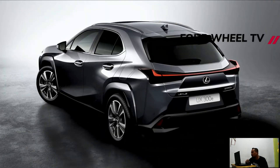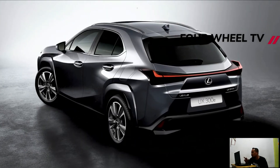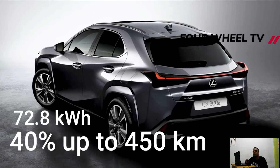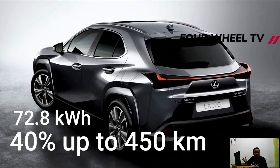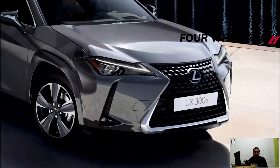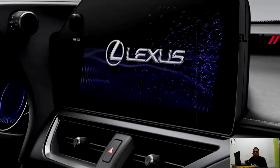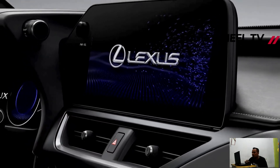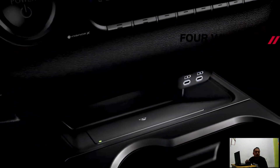A couple of USB-C ports have been installed in front of the cup holders, while the wireless charging pad has been vertically extended. LED ambient lighting was added at the top. Lexus says special attention was given to reducing wind and outside noise to make the cabin quieter. In fact, the battery pack doubles as a sound barrier.